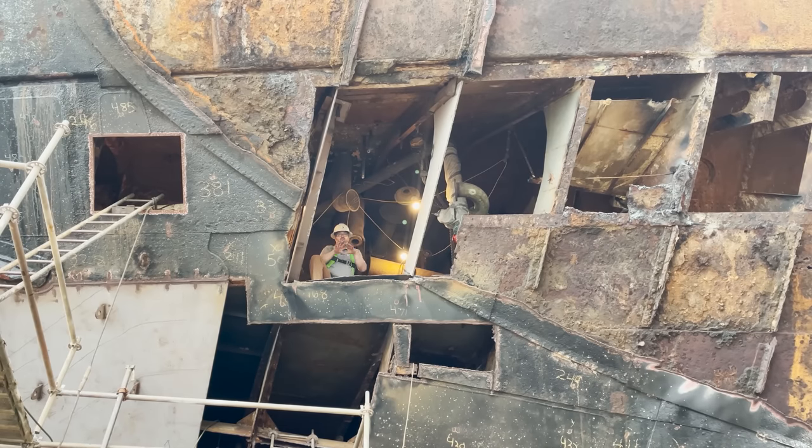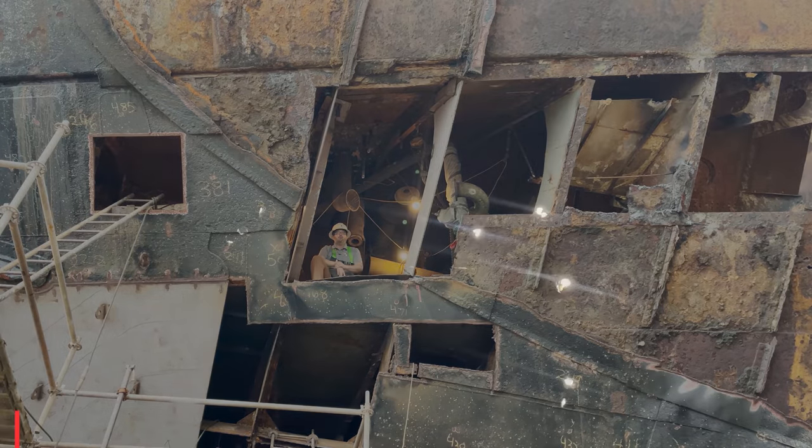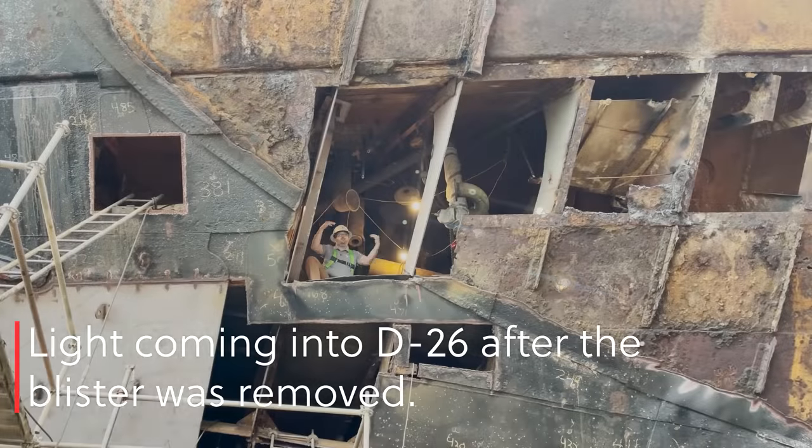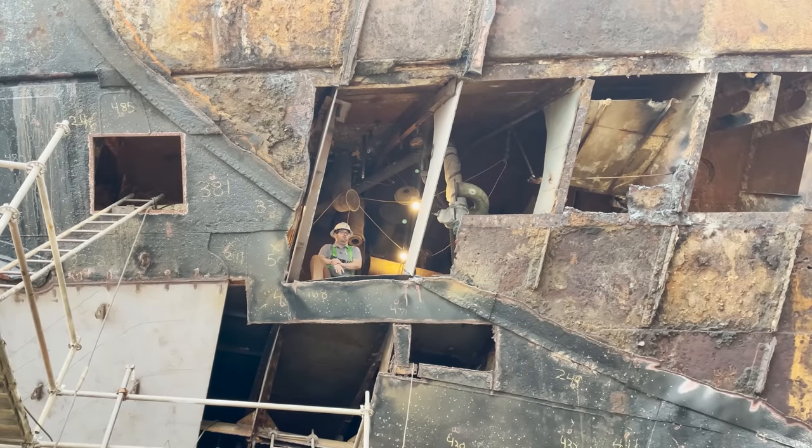This area, the stern area of the ship, has always been fairly problematic, fairly leaky. So bad we had to put in a concrete patch that was basically the size of this opening and weighed about two tons. That's a lot of freaking concrete.